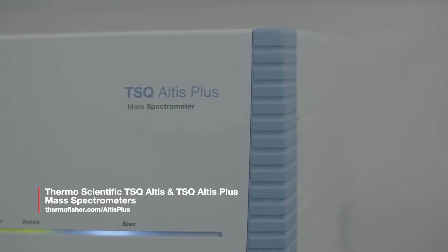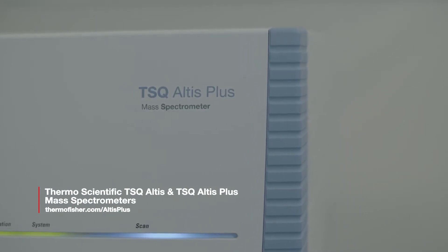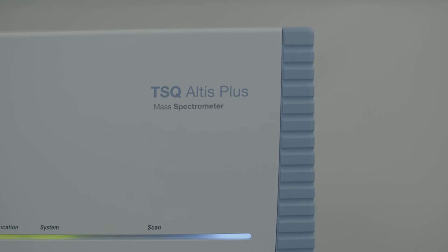I'm very excited about the Thermo Fisher TSQ Altus Plus release. Our lab has always incorporated Thermo Fisher triple quad technologies in our quantitative proteomics workflows.